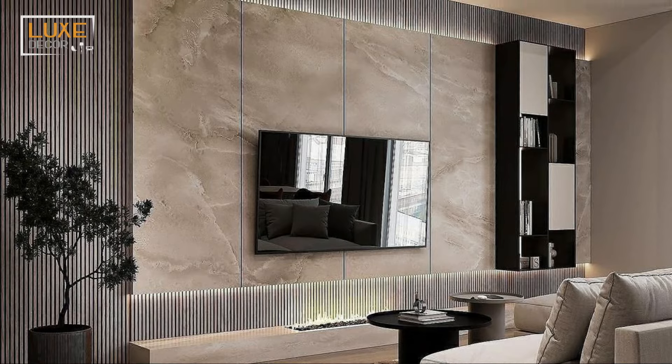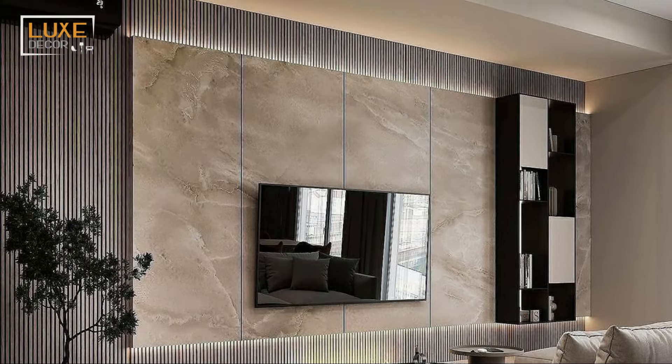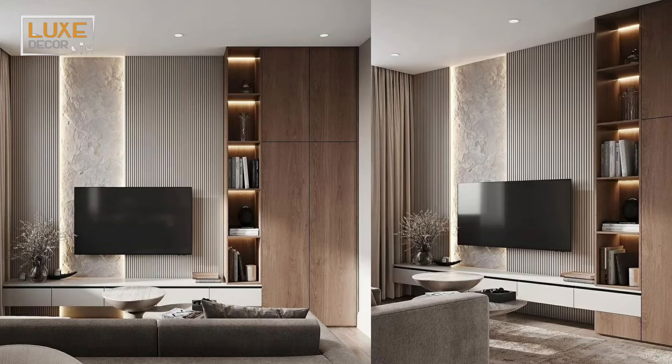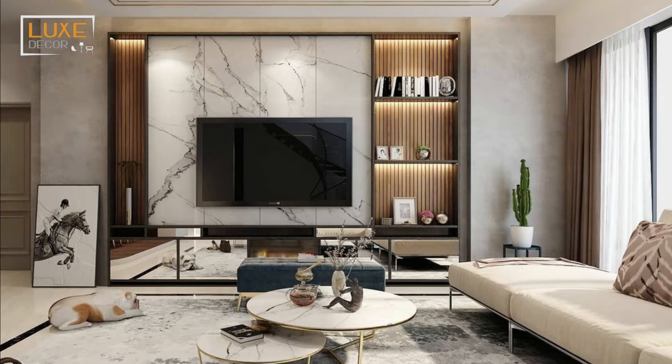Feature walls are nothing new in a house, often on chimney breasts with standout colors or stylish wallpaper. But entertainment media walls are taking that concept further by making it the epicenter of the room, the central focal point for the TV and multimedia.